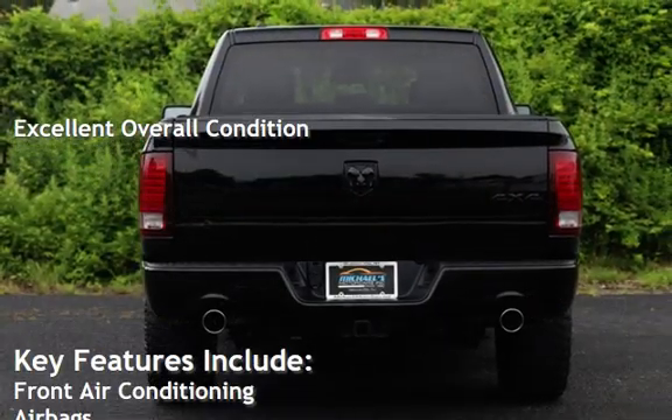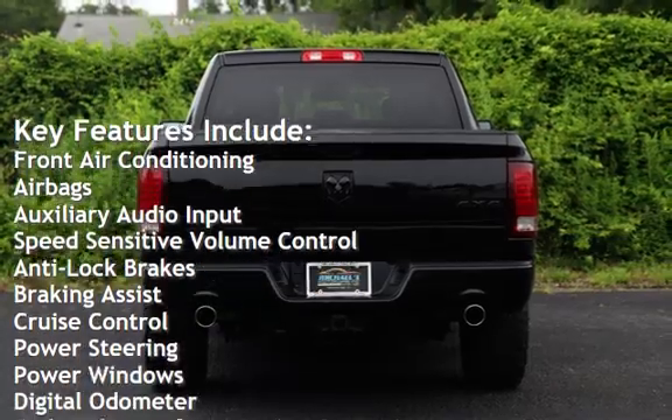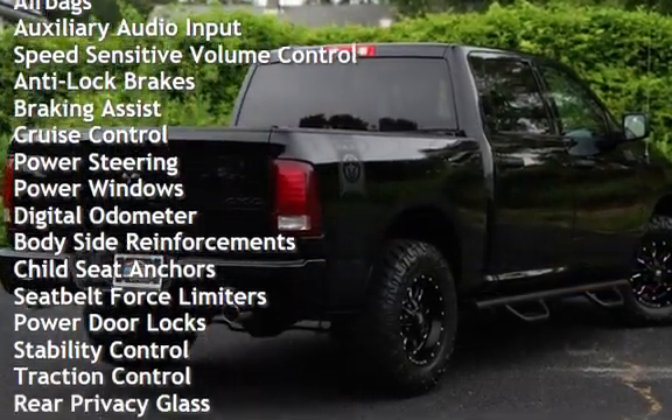Key features include front air conditioning, airbags, auxiliary audio input, speed sensitive volume control, anti-lock brakes, braking assist, and cruise control.